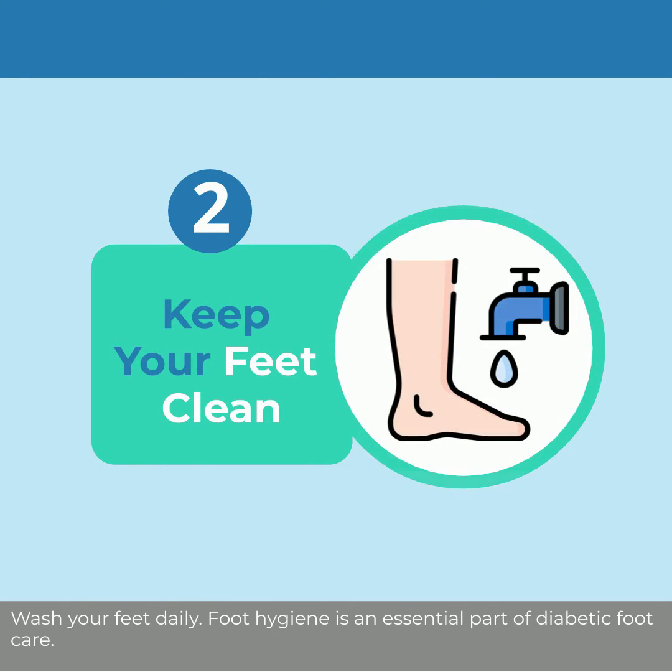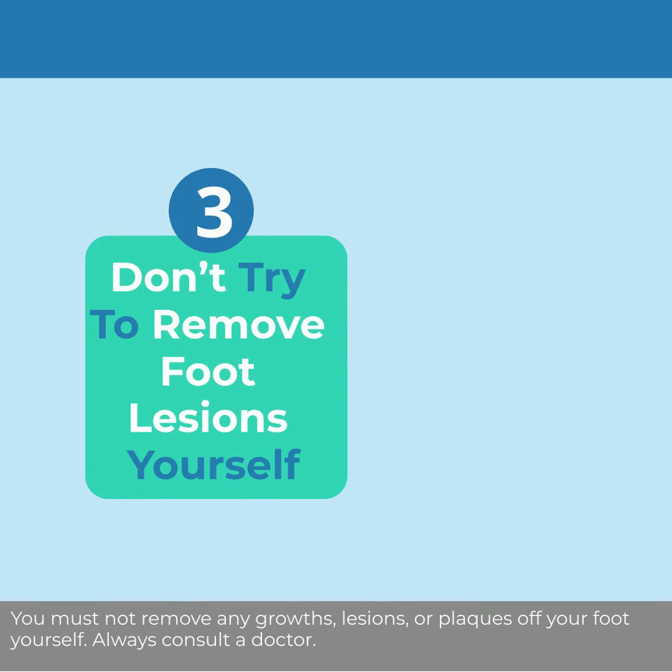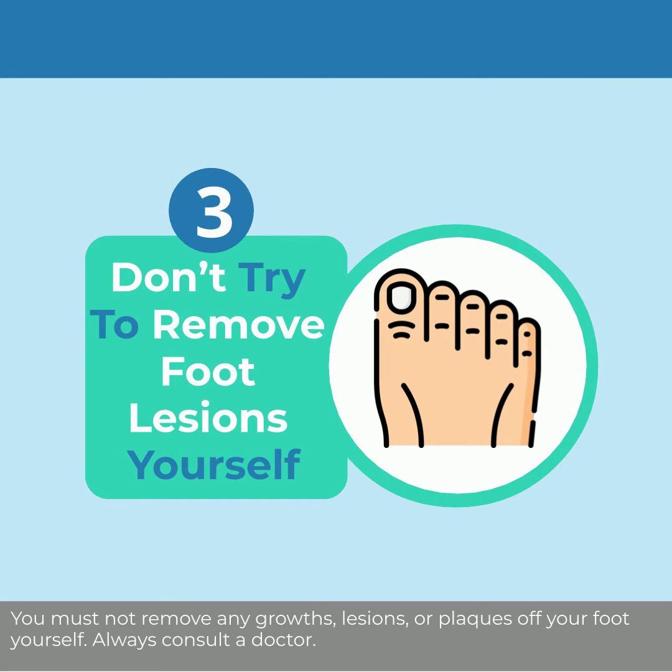Wash your feet daily. Foot hygiene is an essential part of diabetic foot care. You must not remove any growths, lesions, or plaques off your foot yourself. Always consult a doctor.